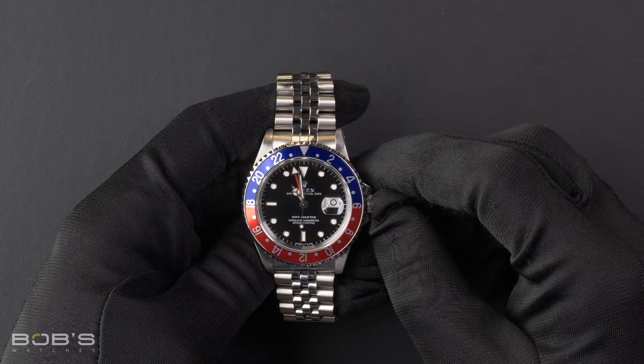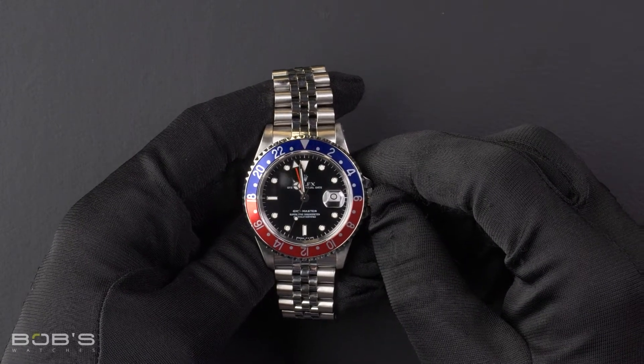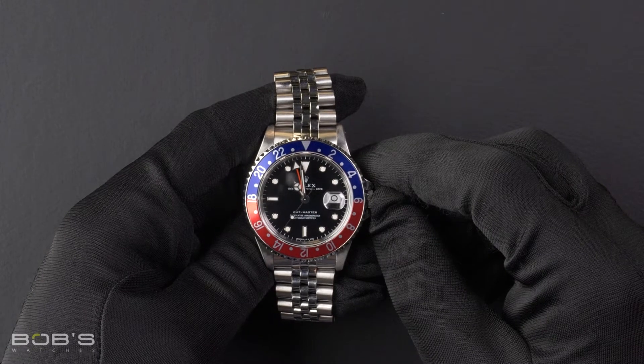This watch contains an X serial number indicating it was produced by Rolex in the year 1991.